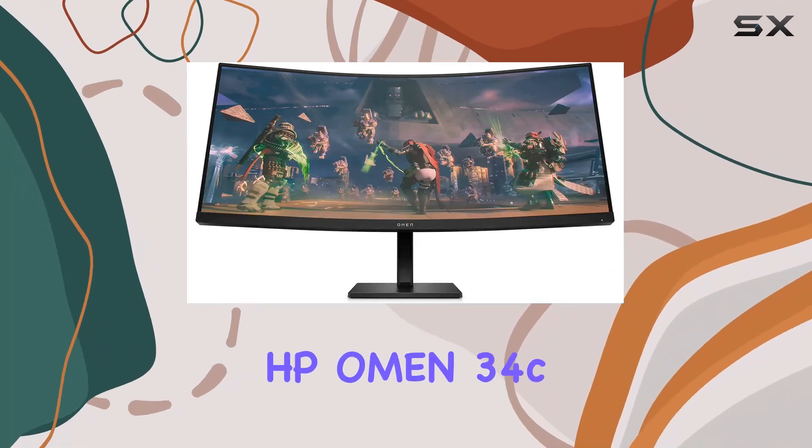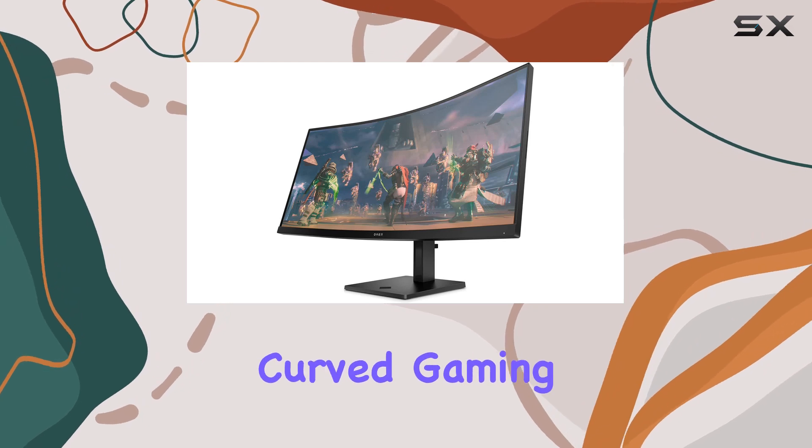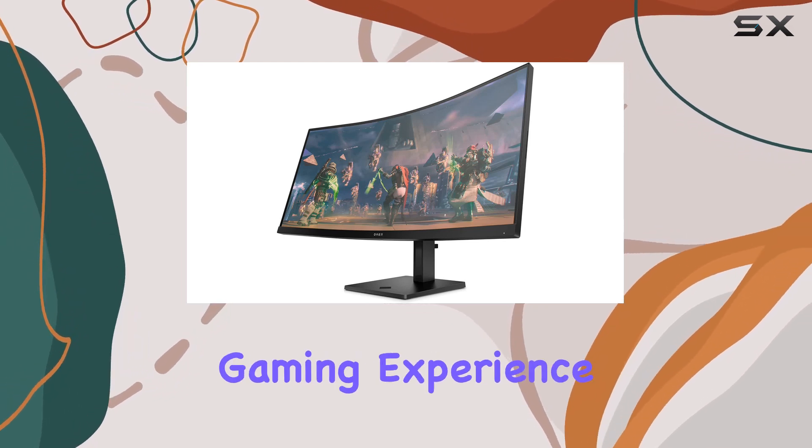Dive into gaming bliss with the HP Omen 34C, a QHD 165Hz curved gaming monitor that redefines your gaming experience.